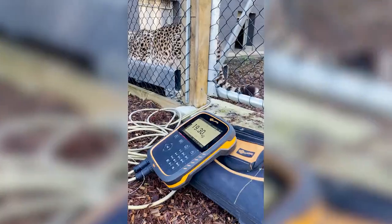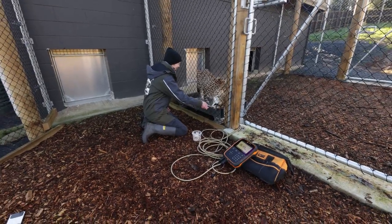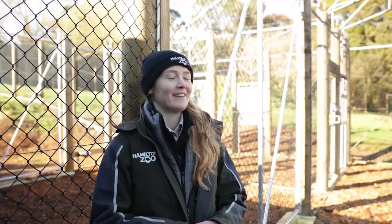The cats will come in and lie down on the weigh scales. We'll ask them to lie down, they'll be nice and calm, they get a food reward, and that's it. It's all through positive reinforcement — every time they come in and lie down, they get something good. And they really enjoy those sessions as well. So it's not just about weighing; it's also about training for us.